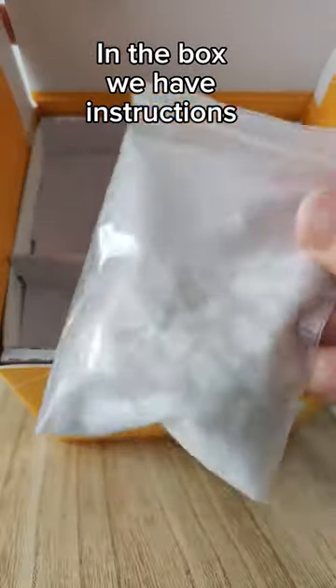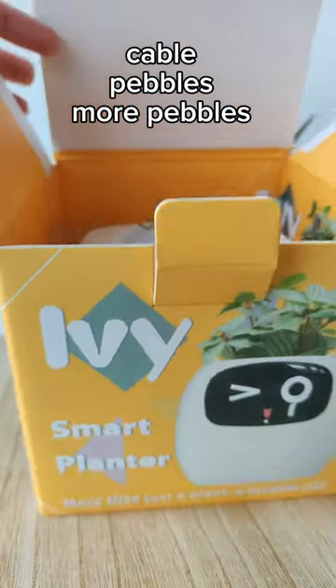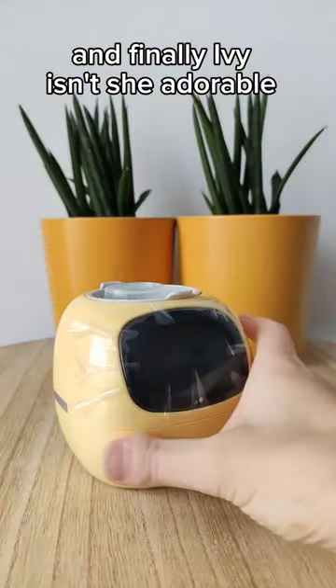In the box, you have instructions, cable pebbles, more pebbles. And finally, Ivy — isn't she adorable?